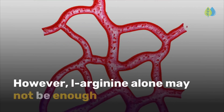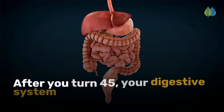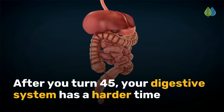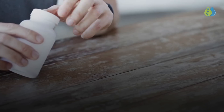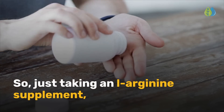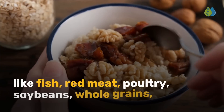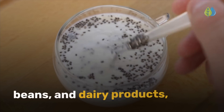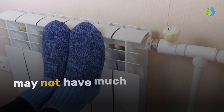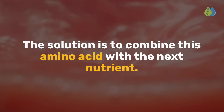However, L-arginine alone may not be enough to have sustained effects in dilating blood vessels. After you turn 45, your digestive system has a harder time converting L-arginine into nitric oxide. So just taking an L-arginine supplement or eating protein-rich foods that contain L-arginine — like fish, red meat, poultry, soybeans, whole grains, beans, and dairy products — may not have much effect on nitric oxide levels. The solution is to combine this amino acid with the next nutrient.